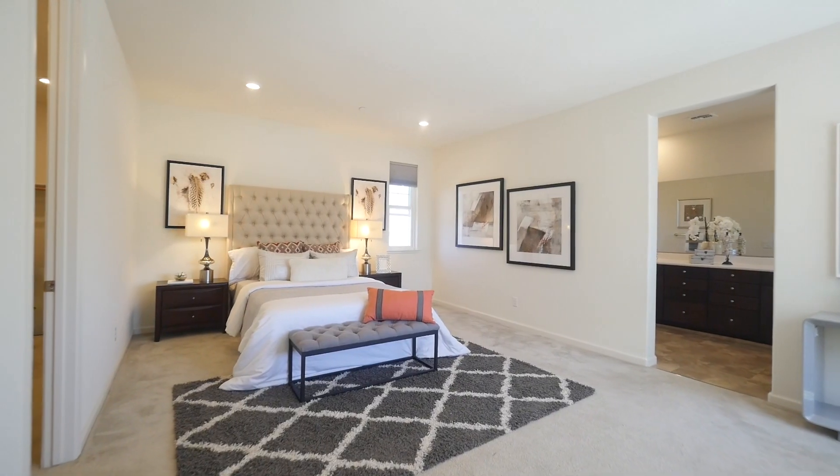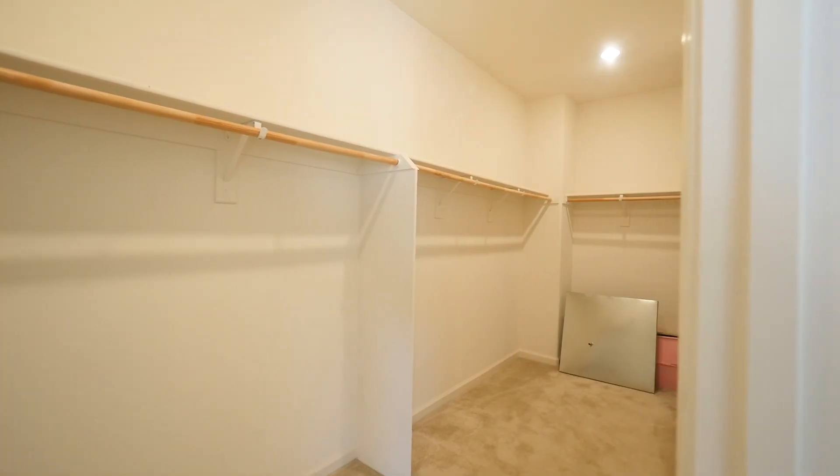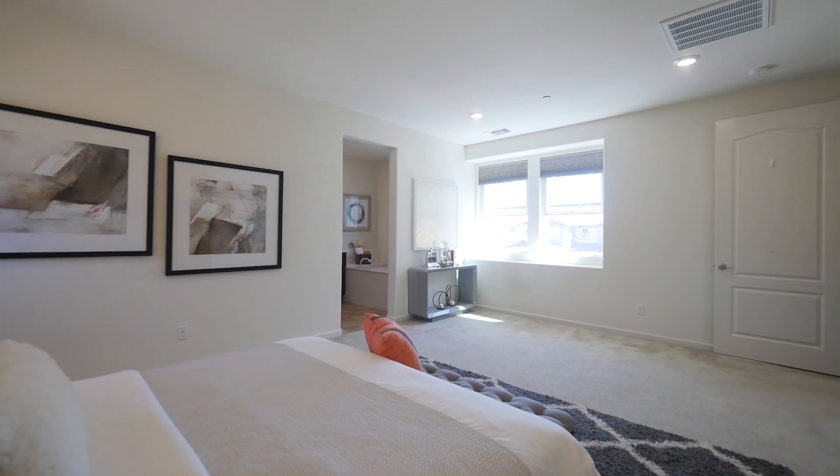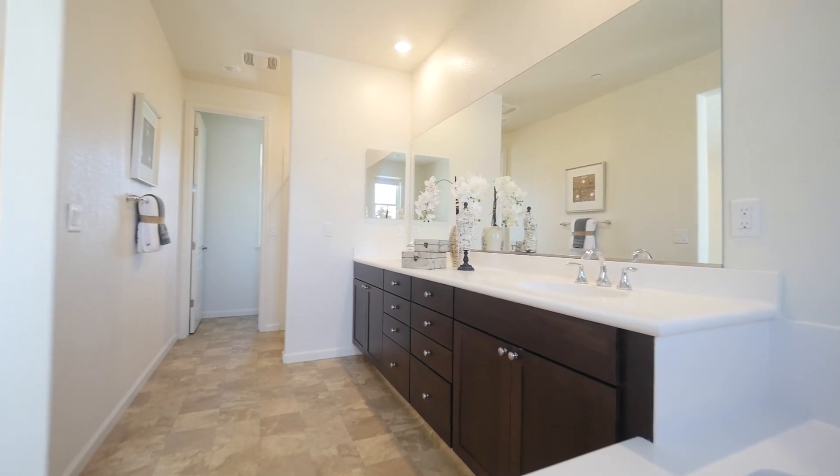It has an open and spacious floor plan that's very light and bright, with beautiful hardwood floors throughout the common areas and wall-to-wall carpeting in the bedrooms.